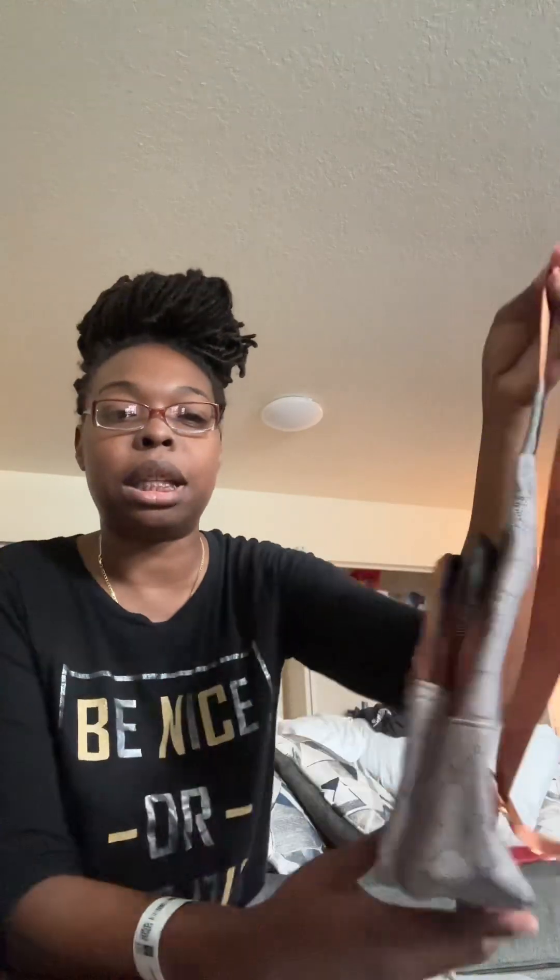So I did get this crossbody bag and it has all of these different compartments. Here's the main compartment — it has a zipper and then a little pouch, a medium compartment, and then a front pocket. I love the fact that it has one in the back. I love the color — the gray and brown — and I love the little hearts right there, I thought that was so cute. And this was only $5 and some change, which isn't bad.